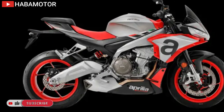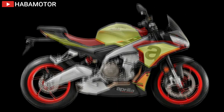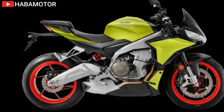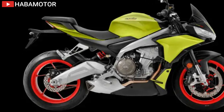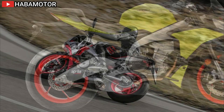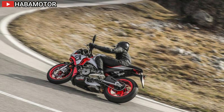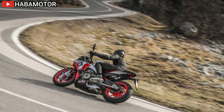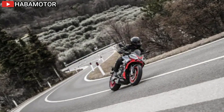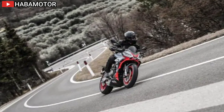The Tuono 660 also includes triple LED headlights and daytime running lights for enhanced safety. Its impressive power-to-weight ratio — 183 kg for 95 hp — makes it suitable for all riders. The bike's design, inspired by the RS 660, features a die-cast aluminum frame, Kayaba adjustable suspension, and improved handling geometry. Pricing starts at $12,699 in the US and $15,295 in Canada.